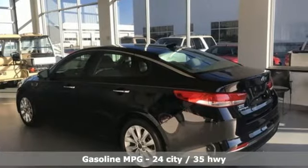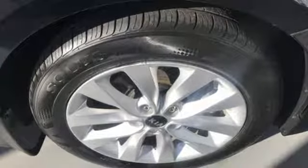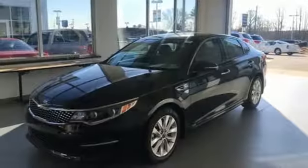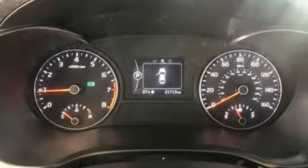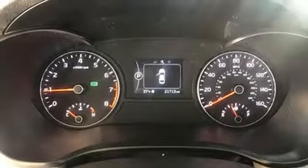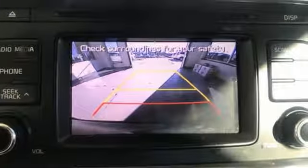Streaming audio, power heated mirrors, front heated leather bucket seats, auto dimming rearview mirror, doors and push-button start proximity key, dual zone climate control, automatic transmission, hands-free lift gate, gas pressurized shocks and inline four-cylinder engine.